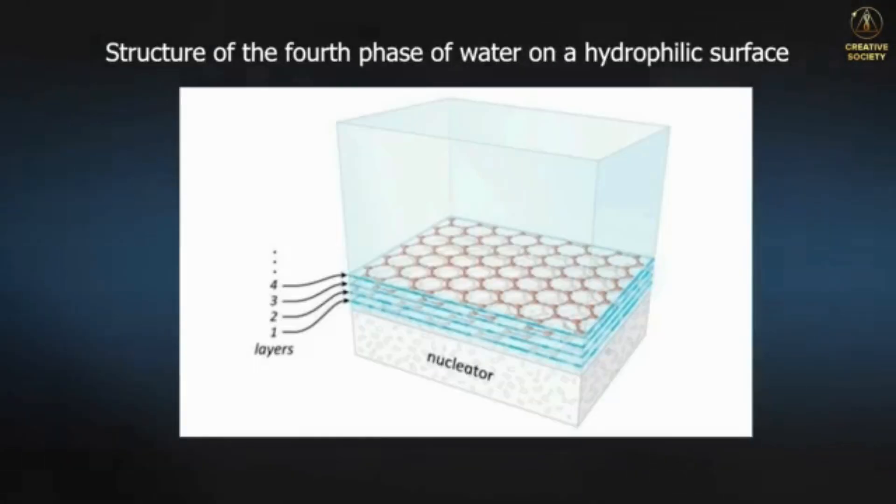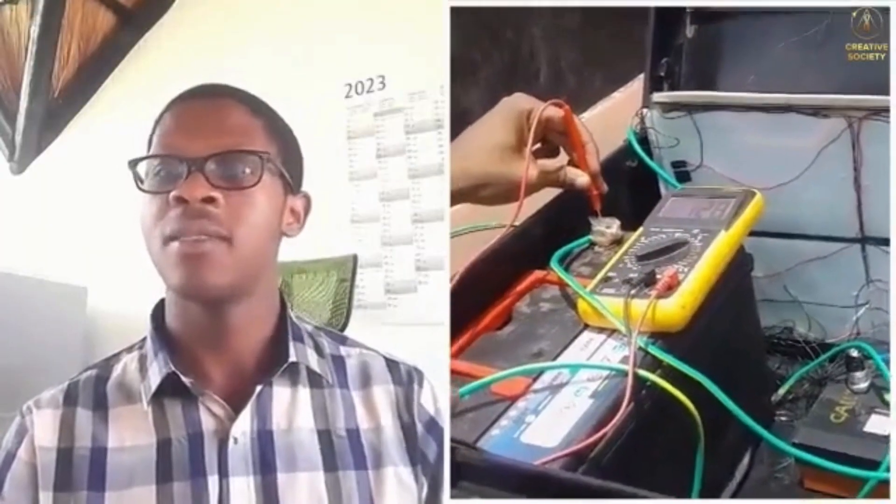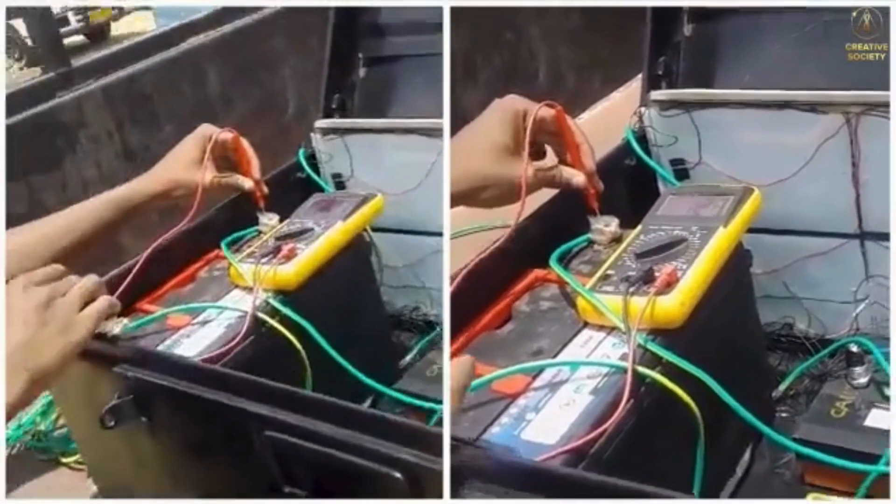The key then is to be able to arrange a very standard cell working on the principles of exclusion zone water, or fourth-phase water, that allows you to produce as much current as possible to recharge those batteries.